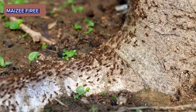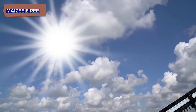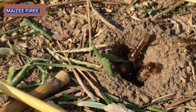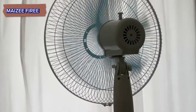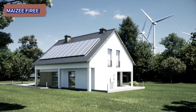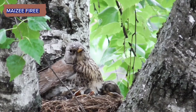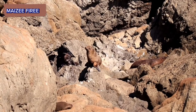Termites are highly sensitive to environmental conditions, particularly temperature and humidity. To maintain optimal conditions within the nest, termites construct ventilation shafts and chimneys that facilitate airflow and regulate temperature. These ventilation systems help to prevent the buildup of carbon dioxide and moisture within the nest, ensuring the comfort and well-being of the colony members.